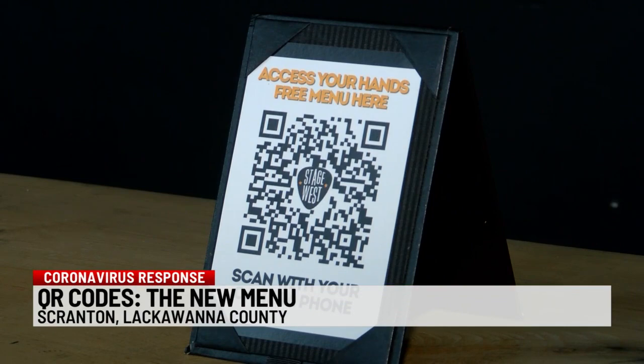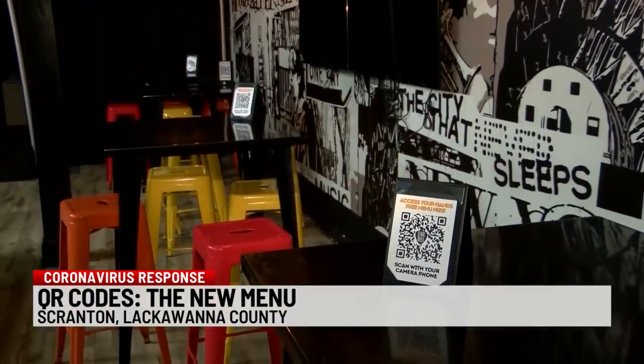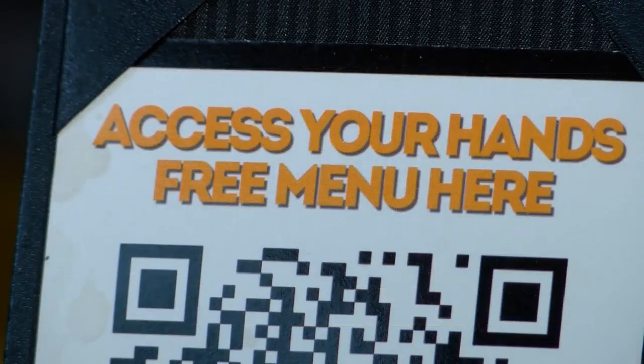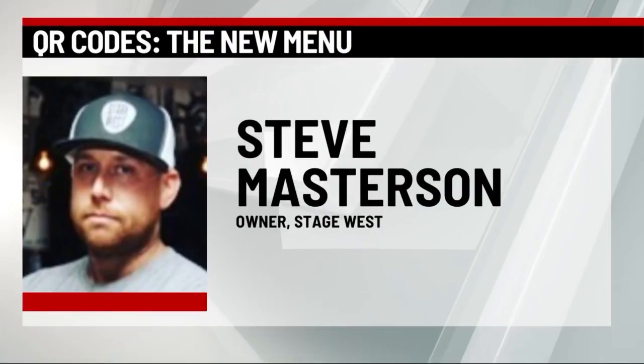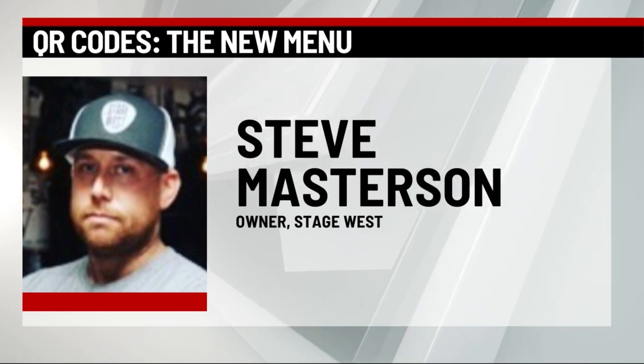This single black square holds the key to any appetite, as well as a business's success. It's the new way to read a menu. I think that it draws a little bit of curiosity, and it's new to a lot of people.